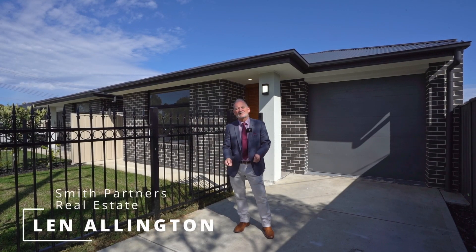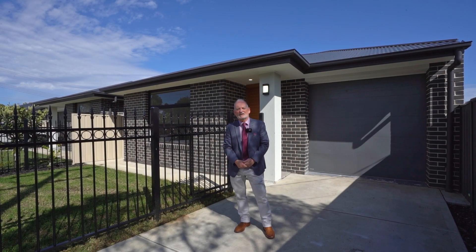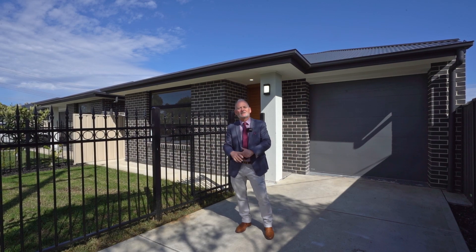Hi, I'm Len Ellington from Smith Partners Real Estate. Welcome to 1A Reading Street in Clearview. Come join me on a tour of this beautiful home.